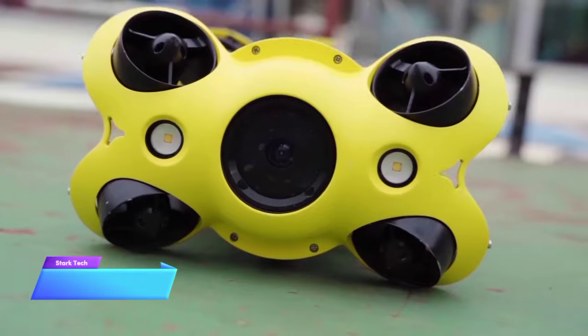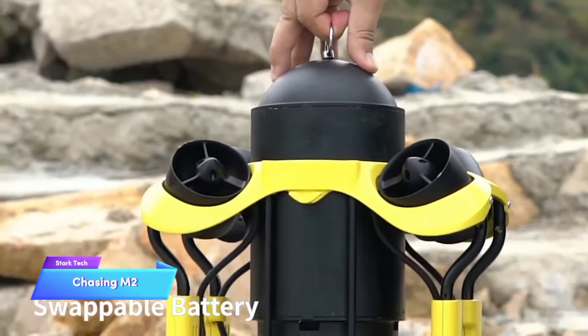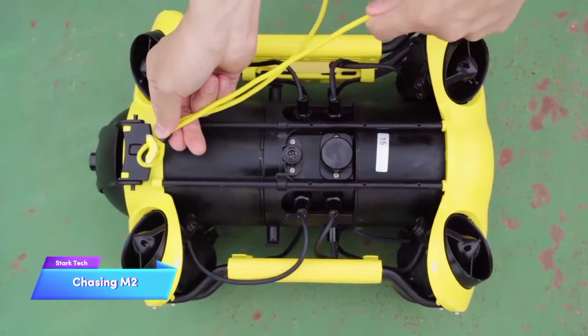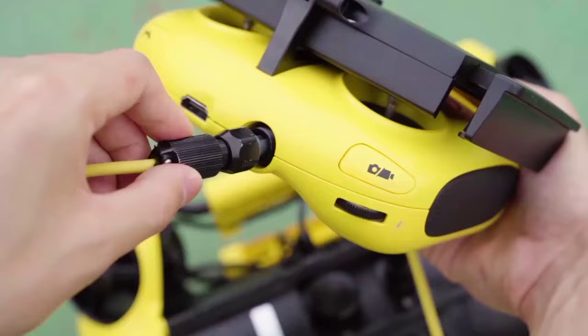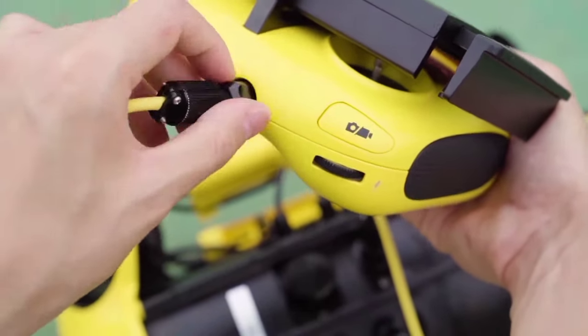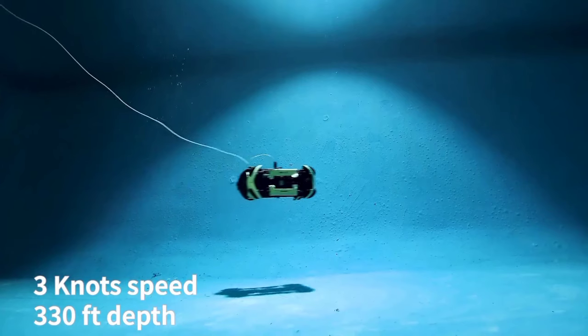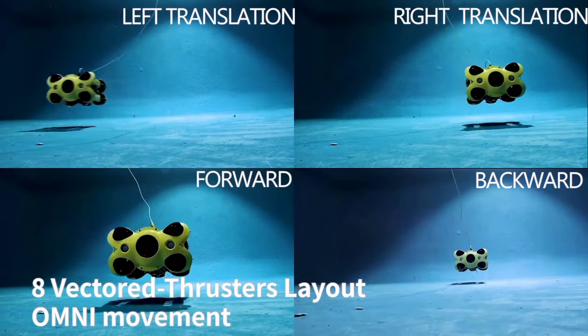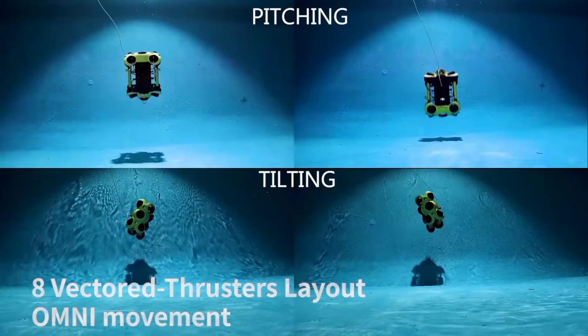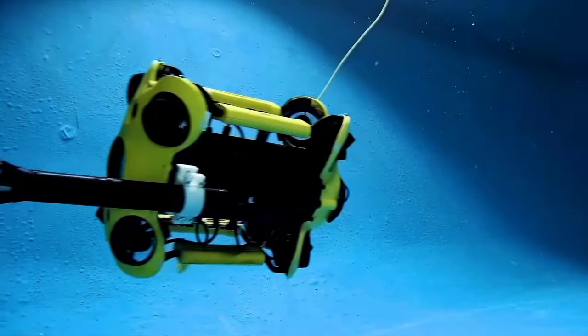The Chasing M2 is the most technologically advanced underwater drone on this list. Some experts claim it's the most technologically advanced underwater drone in the world, and it isn't hard to see why. This intricate device features eight vertical and horizontal thrusters and stands head and shoulders above other models on the market due to its easy maneuverability and ability to sleekly maneuver through debris.